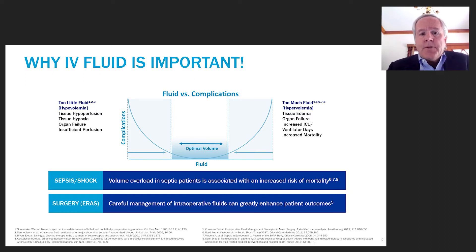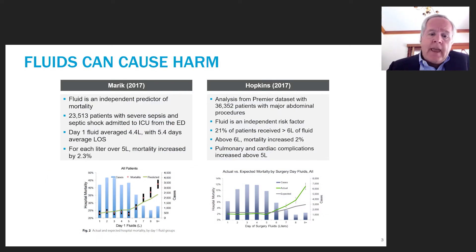I want to go through some of the more recent literature on fluid management and its associated risks. A key question has always been: does our choice of fluid, how we dose it, and how we use it actually cause direct harm? Or are the complications we see simply related to patient comorbidities and severity of illness? Recent work begins to tease out that fluid, in and of itself, is an independent predictor of mortality.